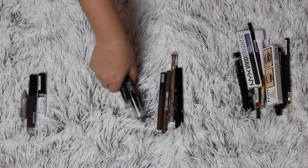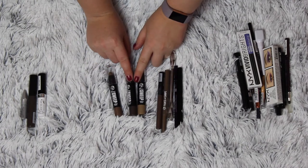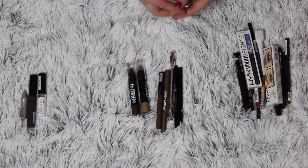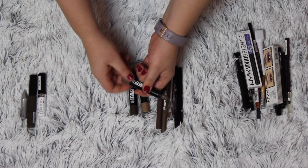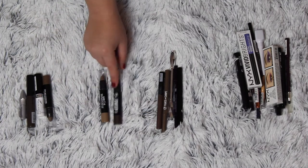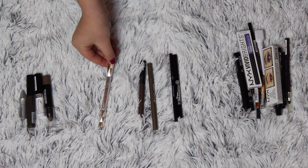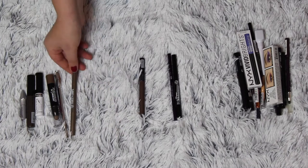These are my W7 Brow Suite. I really love these two colors - the lightest one and the medium one. I've used this one the most and they are twist up, which is so cool. I'm keeping this one for sure. I'm going to get rid of these two though. So I'm keeping my Benefit Gimme Brow and my W7 twist and shape one.